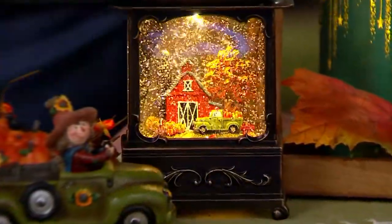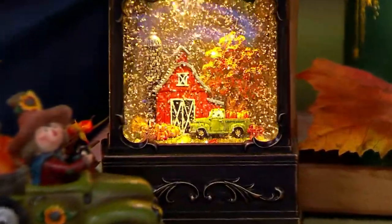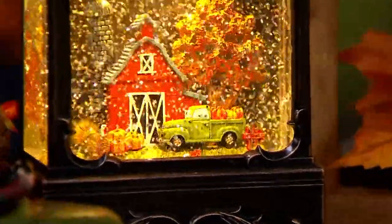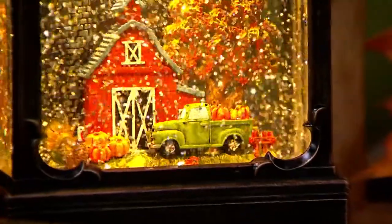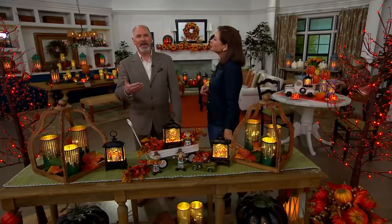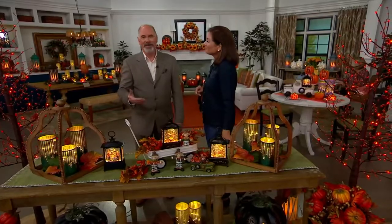I think the scarecrow from the Wizard of Oz made scarecrows famous forever. How could you not love that guy? And then of course that country scene with a barn, the green truck, pumpkins in the back, and just a quintessential country scene. Over 3,000 have been spoken for. Pick up your three C-cell batteries - that's going to be enough for the entire autumn season. And just enjoy. You'll find yourself staring into it like we used to stare at the TV screen.